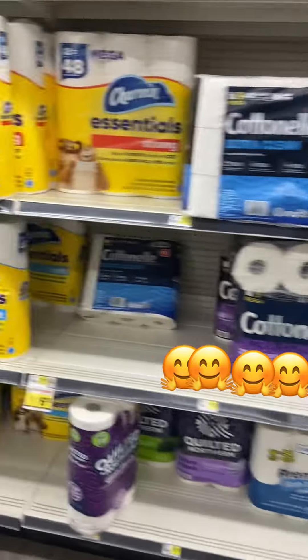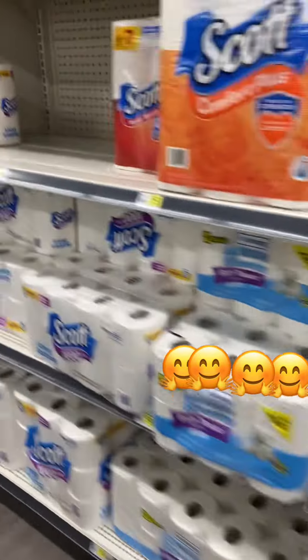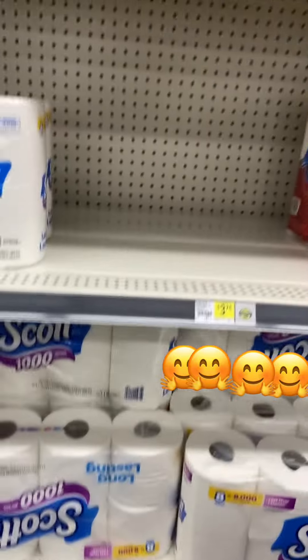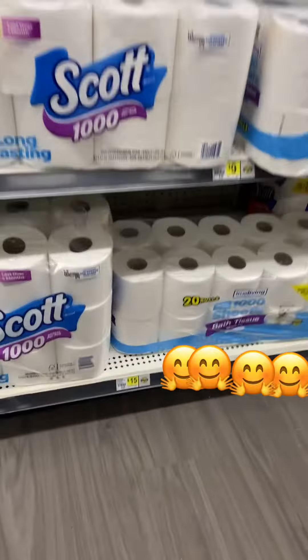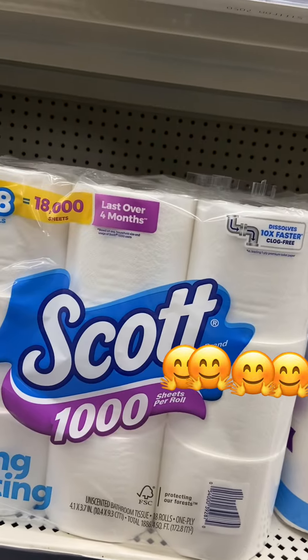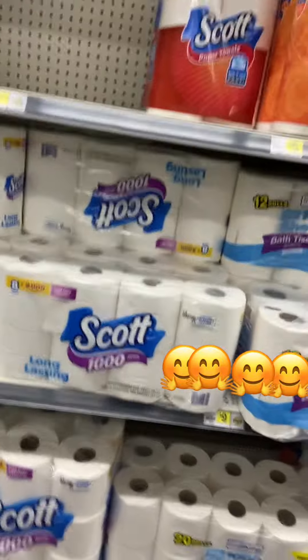Our favorite brand of tissue is Scott Tissue — that's our favorite one to use. They got the four-pack for $5, and they got the bigger pack down here for like $15 to $18.